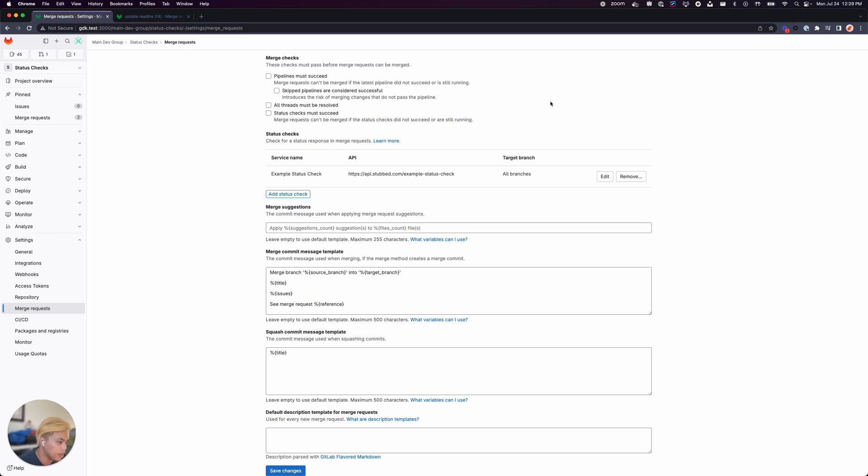In the project settings page under merge requests and merge check settings, I have an example status check set up, but I do not have the status checks must succeed setting enabled.